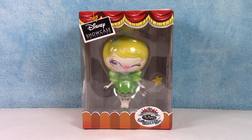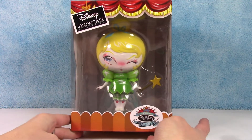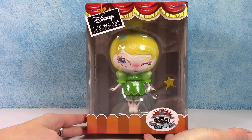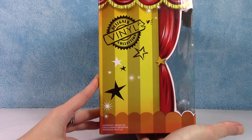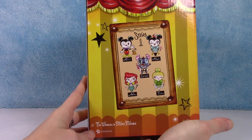Today we have Tinkerbell. I've done some of these in the past. They have some really cute ones — like Mickey and Minnie, and Jack and Sally from The Nightmare Before Christmas. There's a Stitch, there's the Cheshire Cat, there's so many cute ones. Today we're focusing on Tinkerbell. I think she's adorable. I can't wait to get her out of the box. If you are interested in seeing any of those other figures, I will list a bunch down below in the description box. Some of them are super cute.